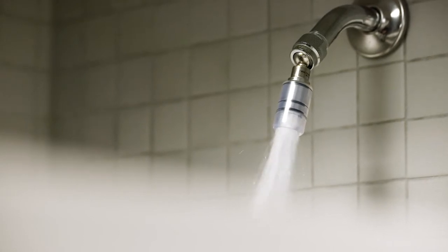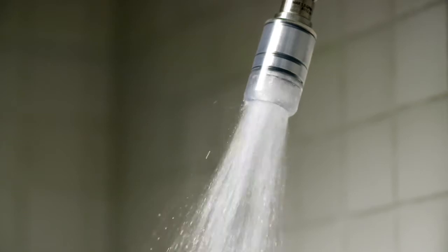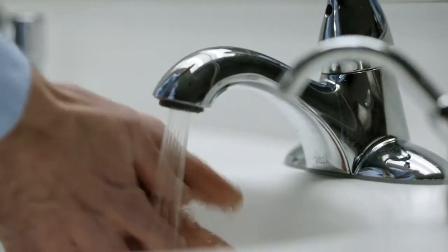You shower when you wake and you brush your teeth before you sleep. Eight glasses of water a day, eight trips to the bathroom, eight times you got to wash your hands.